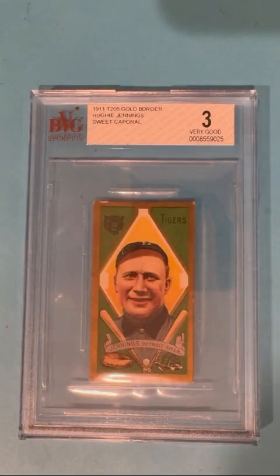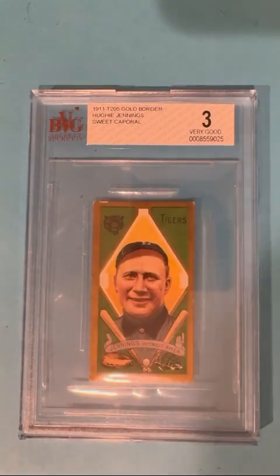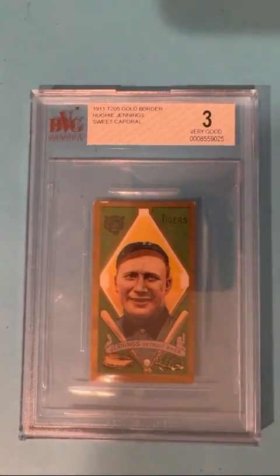And then Jennings — the T205s, which is the gold border. They've been tracking with T206s, but T205s are more beautiful and more difficult to find, so they ought to be even more. This is a three — you can see there's a little chip at the top, a tiny bit of corner wear — but this is a great card. I am not apologizing for it at all, so I may keep it on the wall just because I think T205s are just stunning. Thanks everybody — be back with another one.